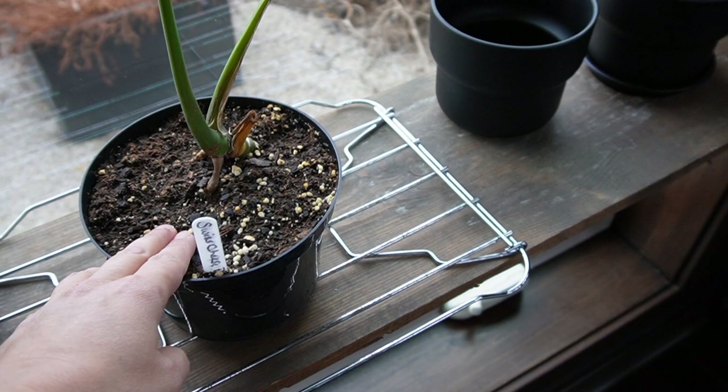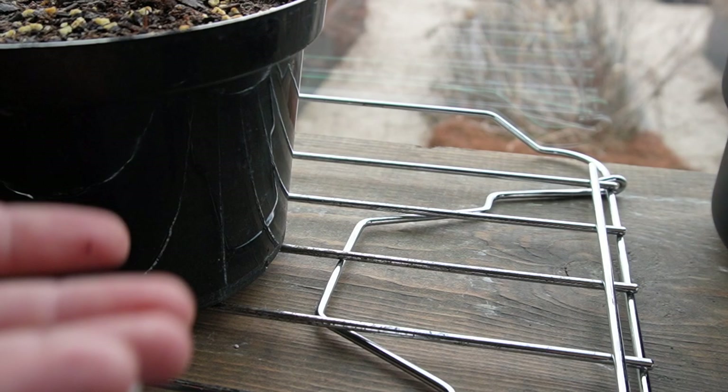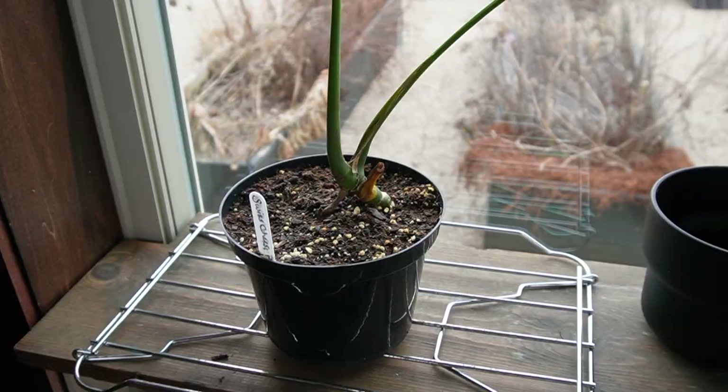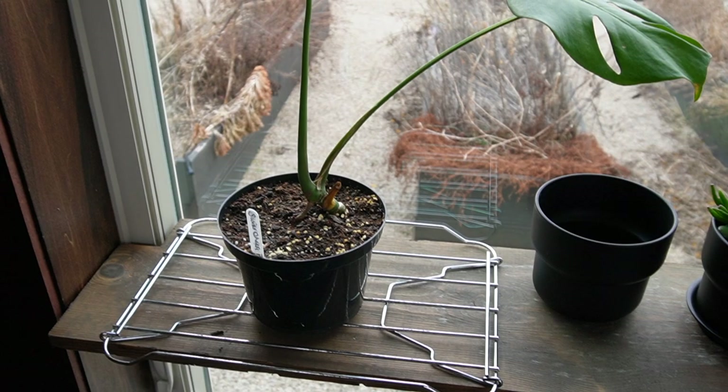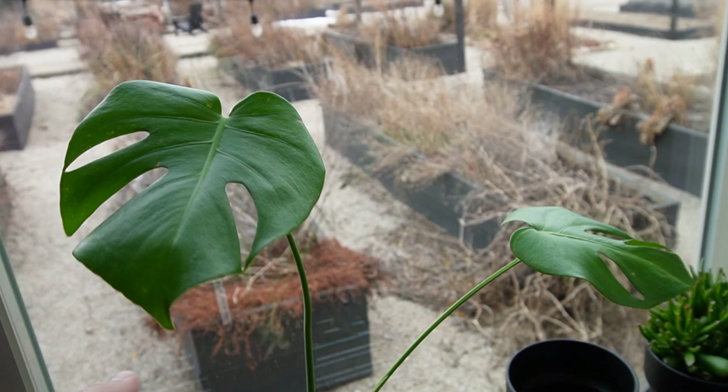We put a little grate underneath it so that way the air is flowing underneath and it dries out a lot quicker. When it was just sitting on a plate, it wasn't drying out enough. Since we did that, it's dried out twice, and we were able to water it through nice. It's just been looking fantastic ever since.